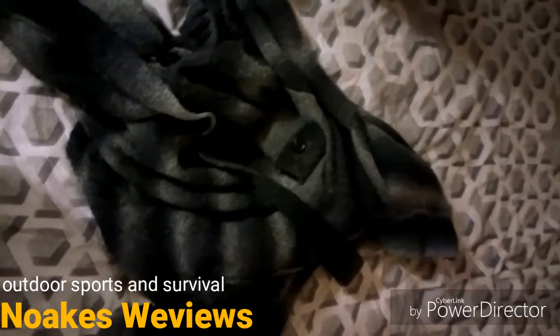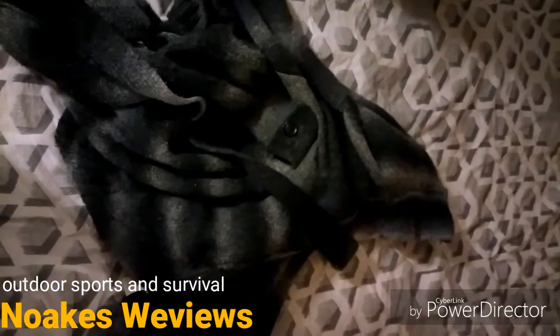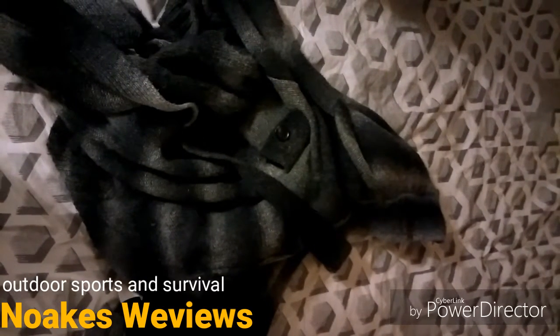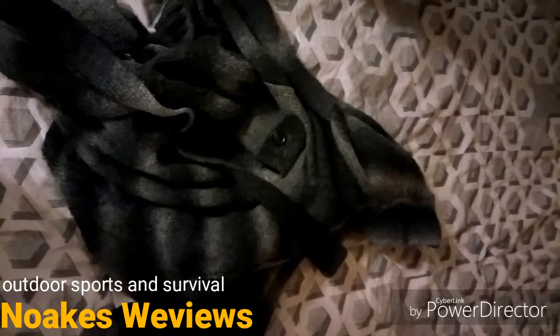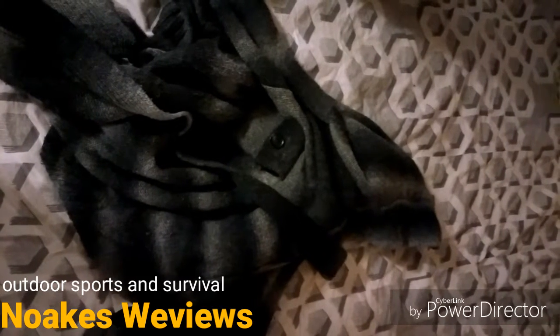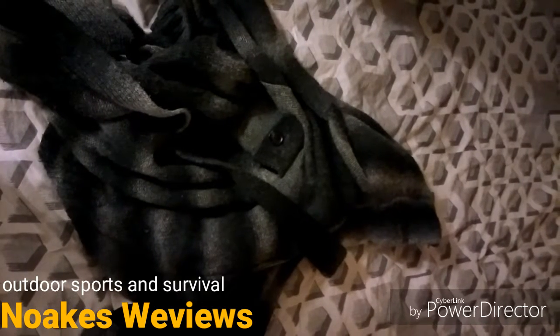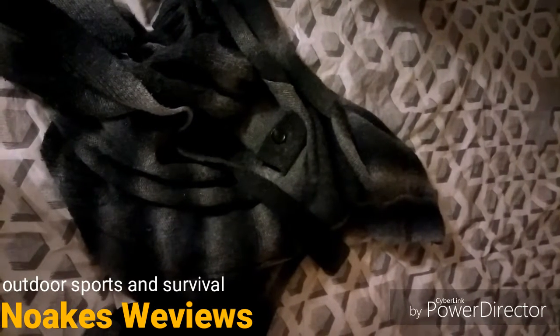I keep this in my bug out bag because a wise person once said to dress for the weather and the terrain. You never know when a fog bank can roll in and you can end up miles from home, or worst of all risk falling down a cliff that you never knew was there in the first place.